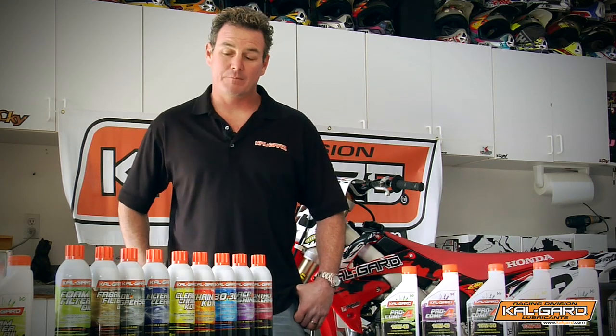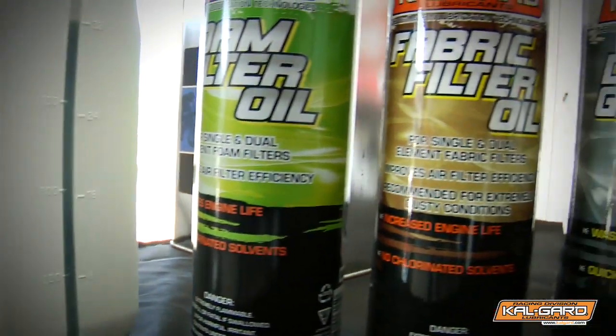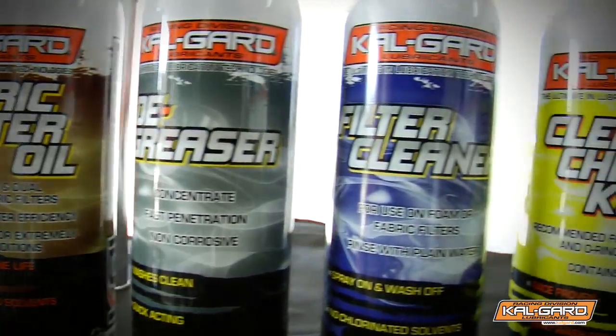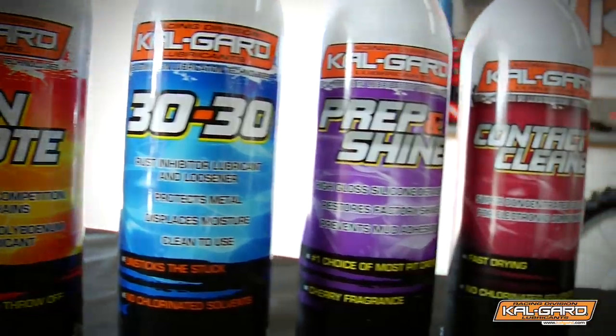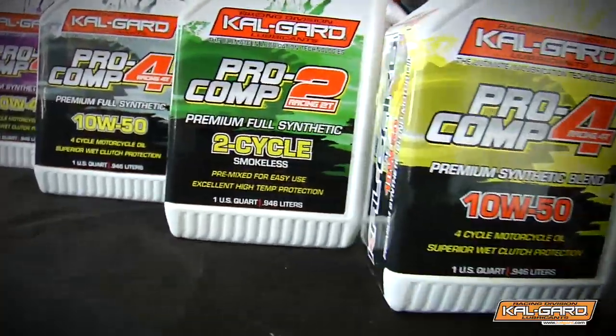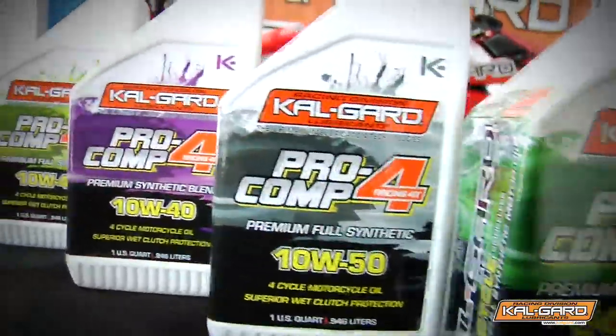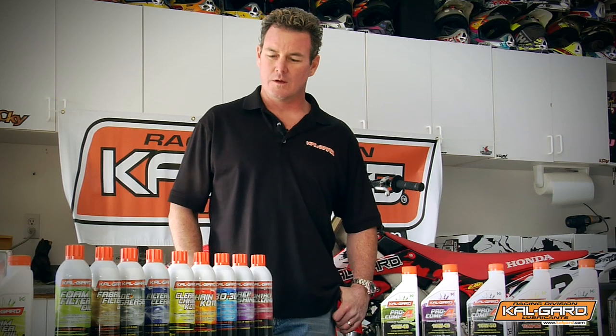Now we revamped the line and brought it current. That was a big undertaking. It took almost a full year to bring the whole line to what it is — just the whole new look, feel, smell. Just everything has been upgraded 100%. We purchased the best oils possible. The only one that really is the same is the famous chain coat, that kind of put Calgard on the map back in the day. But everything else has pretty much been revamped, and we're pretty proud of the product now.